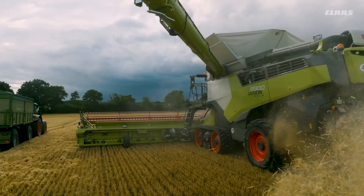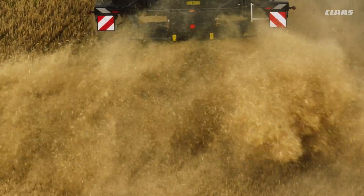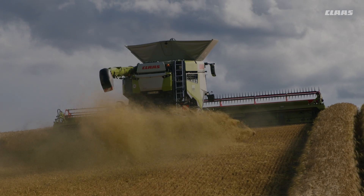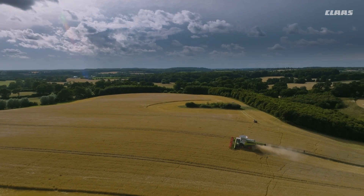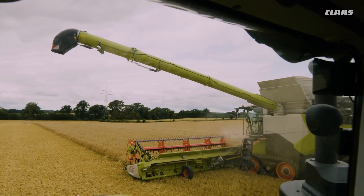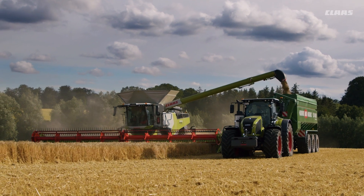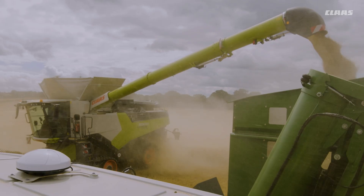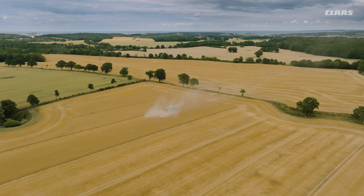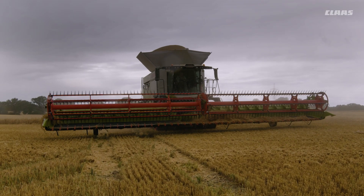At this most important time of the year, it is the decisive factor. Ripe grain, green straw, unevenly matured crops — even in the difficult conditions of the first harvest days, the Lexion will play to its strengths exactly when you need real peak performance. Measured in tons harvested per season, the new Lexion is the most powerful combine harvester on the market. This performance is in the DNA of the Lexion and is available for all crop types.